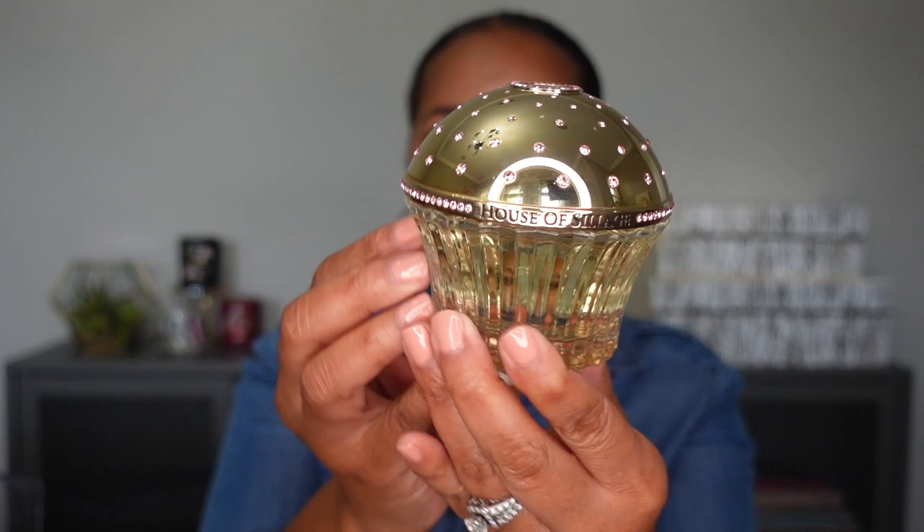This first one I purchased is part of their signature line, so it comes in the regular white packaging. This is one I have been wanting since I even heard about House of Siage — it's Haute Bijoux. Hopefully I'm saying that correctly. It's a really pretty gold bottle with pink rhinestones — I really like it. There's nowhere near me that sells House of Siage, so I can never smell their stuff in person. The top was quite hard to get off — they're always kind of hard because they're really big, and if I have lotion on I'm not getting it off.